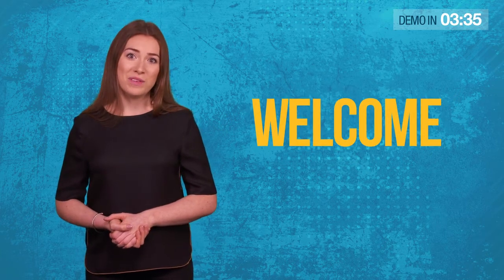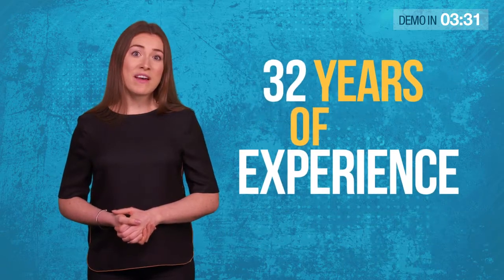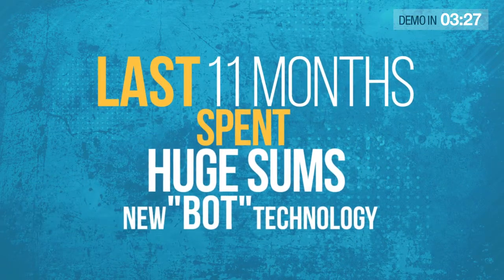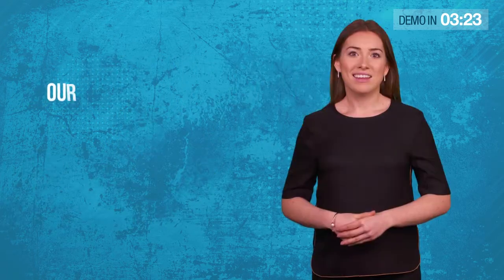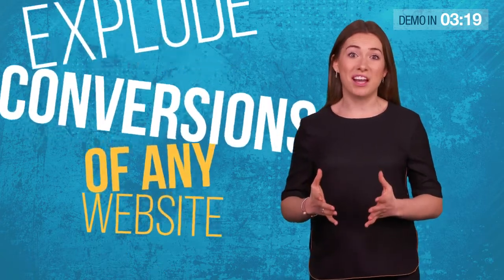Hi there. On behalf of Simon Wood, Giri, Imran and the rest of the team, welcome to this short video. Together we've got 32 years of experience in developing cutting-edge software. Over the last 11 months, we've invested huge sums of money in a new bot technology. Our evolutionary AI can explode the conversions of almost any website.